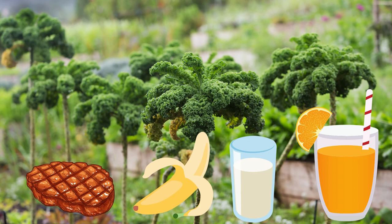Kale is very nutritious. One cup of kale provides more vitamin C than a glass of orange juice, more calcium than a cup of milk, more potassium than a banana, and per calorie more iron than a steak.